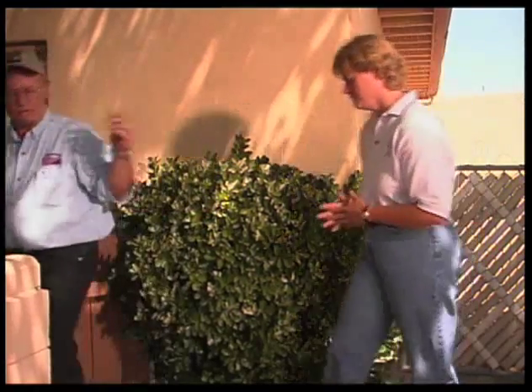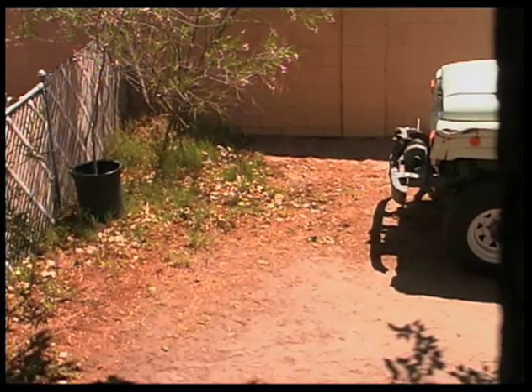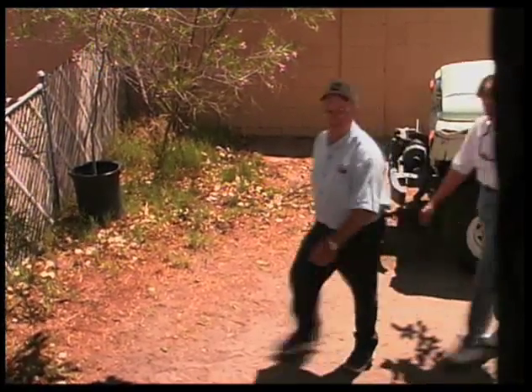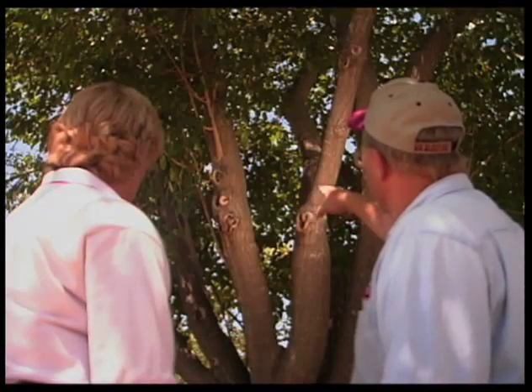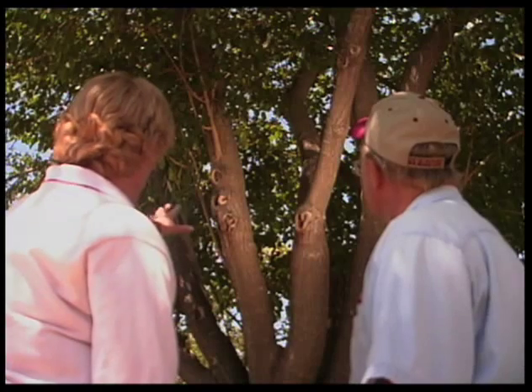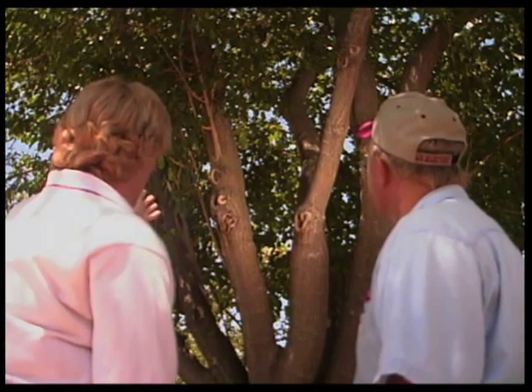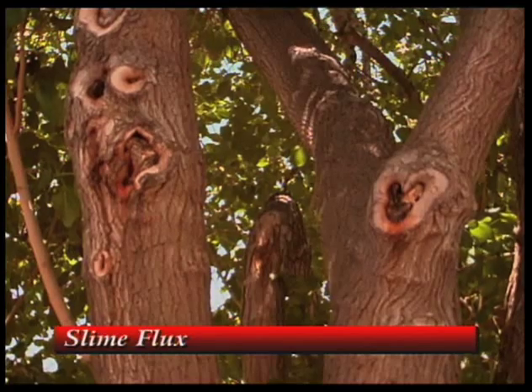Okay, thank you, Natalie. I have another problem we need to take a look at, so if you want to follow me over. Natalie, some of the other problems that we run across are tree-related problems. Here's an example of one we see a lot in willows, cottonwoods, and different kinds of plants. Can you tell us a little bit about what's going on there? Yeah, it looks like what you're seeing here is a fairly common problem that we have in New Mexico, and that's called slime flux or bacterial wetwood.